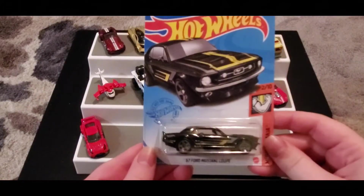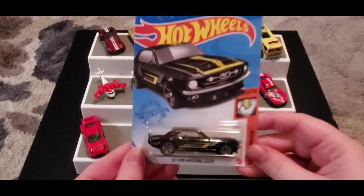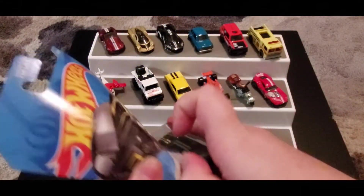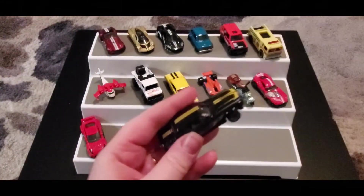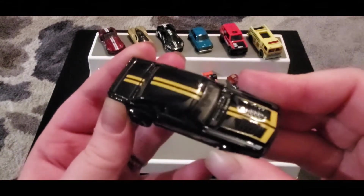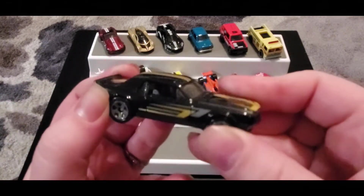Next up we got the '67 Ford Mustang Coupe. It's a pretty cool car — I'm not blown away by it personally, but CJ really wanted it. It's got a nice silvery blue with some gold accents on the car and a nice black paint on the base.